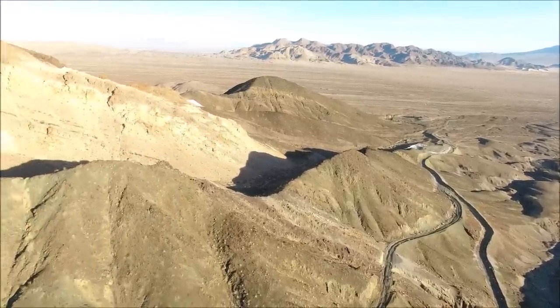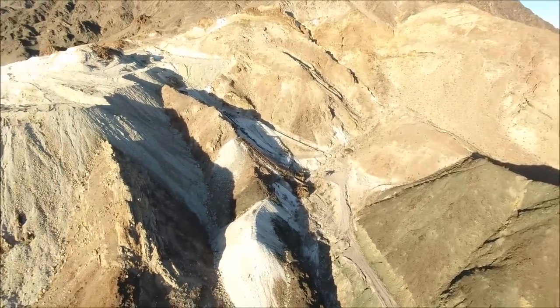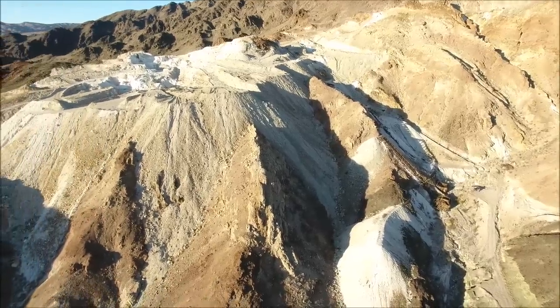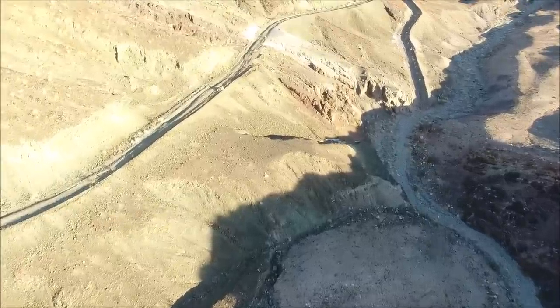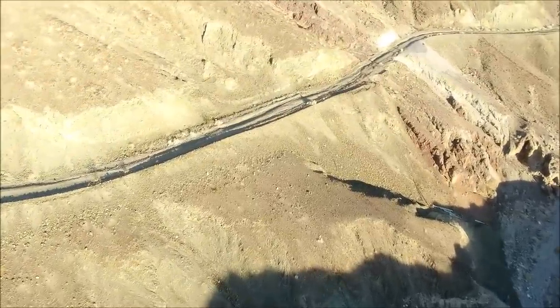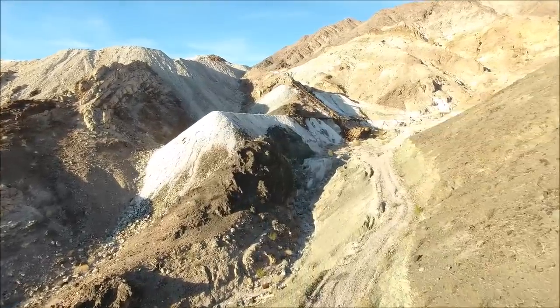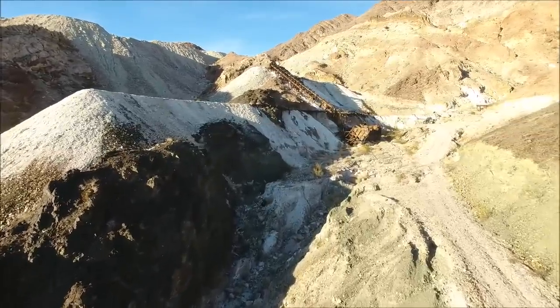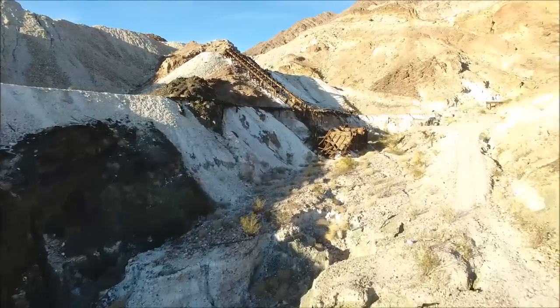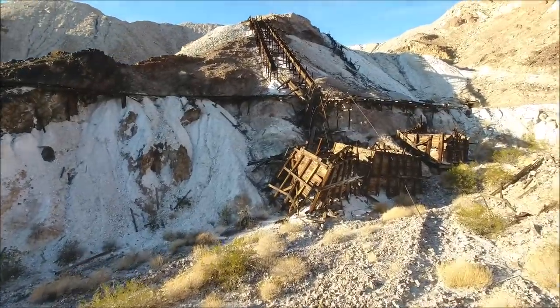Welcome to yet another talc mine, but this is probably the largest and most interesting one we saw. It's quite extensive with lots of different levels, bins, and cool stuff on the outside. The timbering inside is really impressive. We went up one day and our camera wasn't working, but we explored the mine anyway and planned to come back and film it. The next day we grabbed our GoPro and jumped back in.